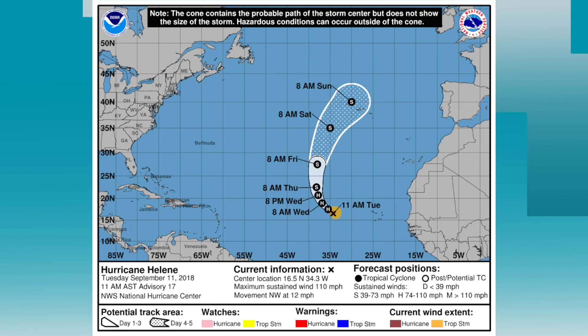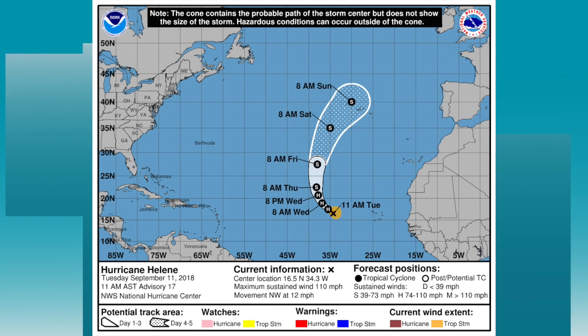We'll go out east. This is Hurricane Helene — that thing is turning north and is no threat to land.